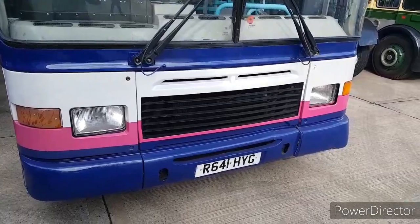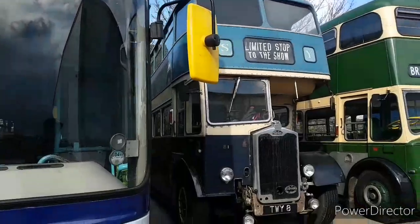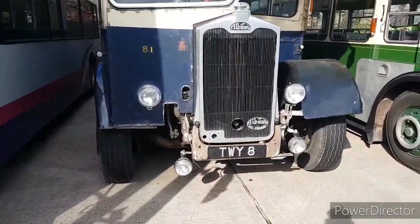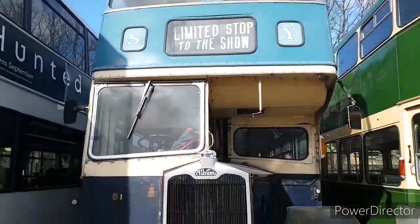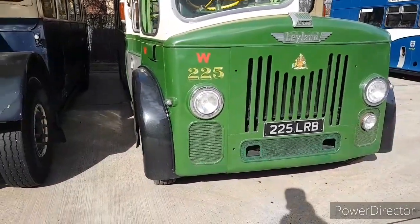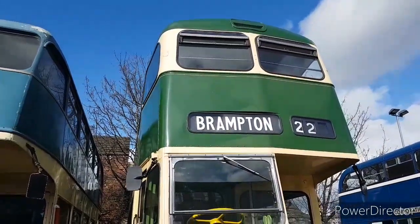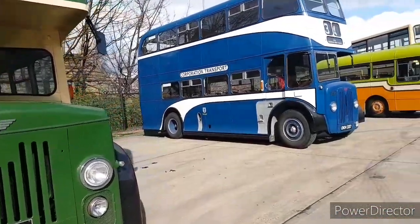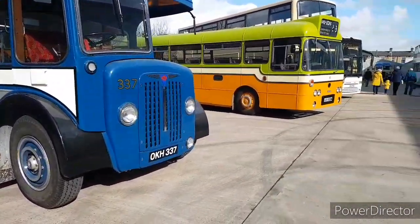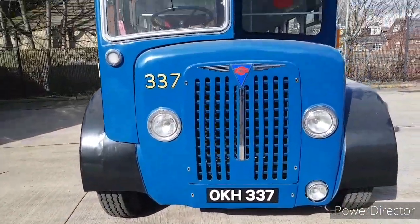Next to that is Royal R641 HYG. There we have an Albion, TWY 8. TWY 7 now on an Arriva Yorkshire Gemini 2DL. Next up is another Leyland 225, 225 LRB. Next up is an AC region I think, which is 337 OKH337.